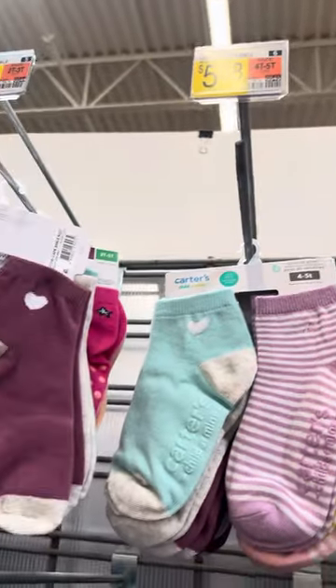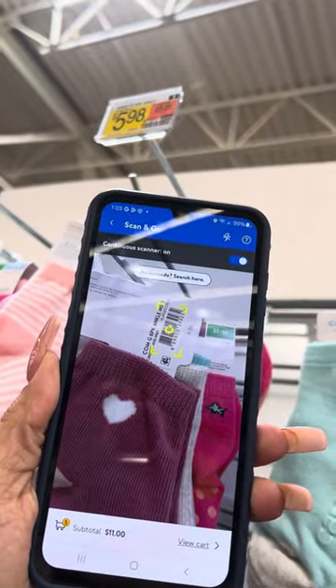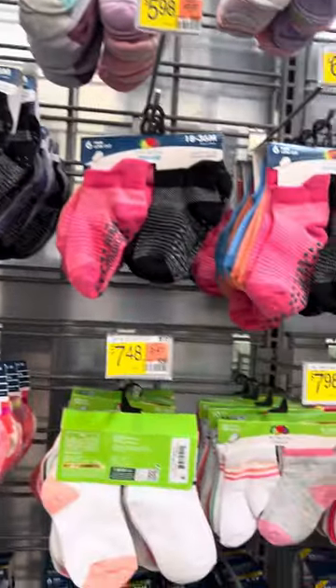The Carter's socks are regular $5.98 and I'm going to scan them — and these are also for three dollars. They do have several socks at this location on clearance.